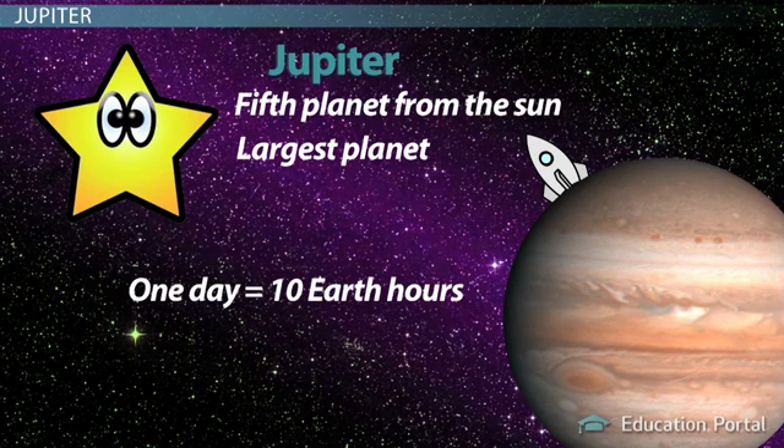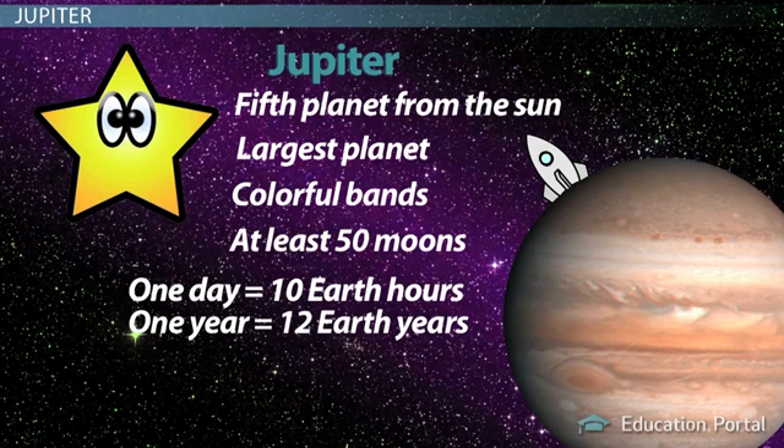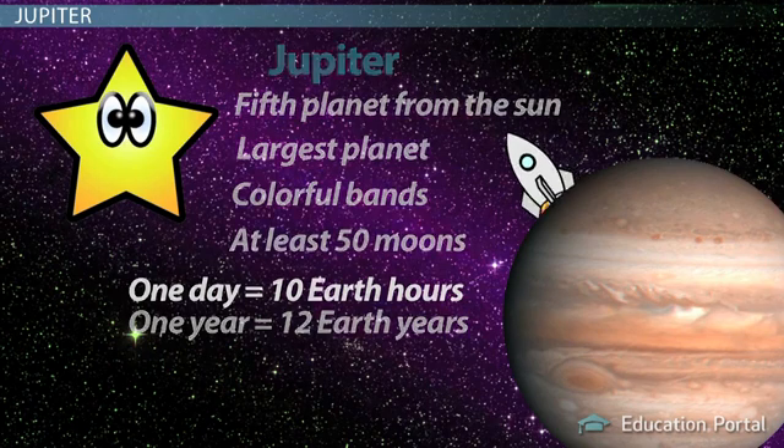Jupiter spins very fast on its axis, so one day there is short, only ten Earth hours, but its year is quite long, nearly twelve Earth years. Look out your window and check out those colorful bands. The pattern of wide and narrow bands you see are made of whirling clouds. Jupiter also has very faint rings, and at least fifty moons, probably more.